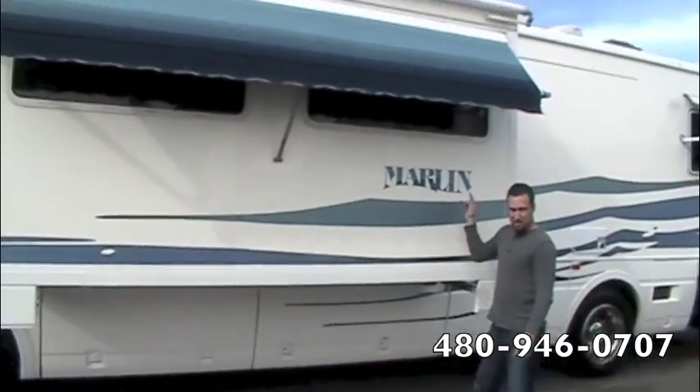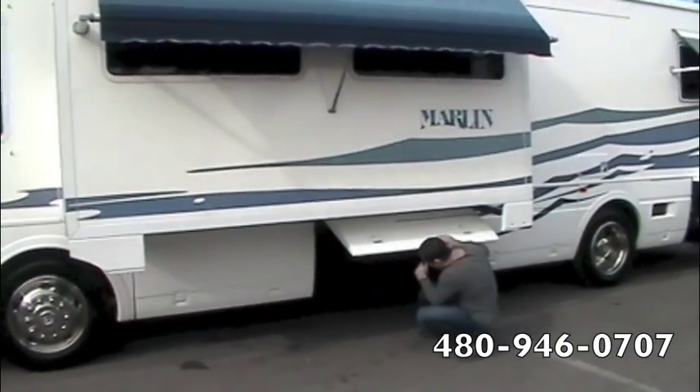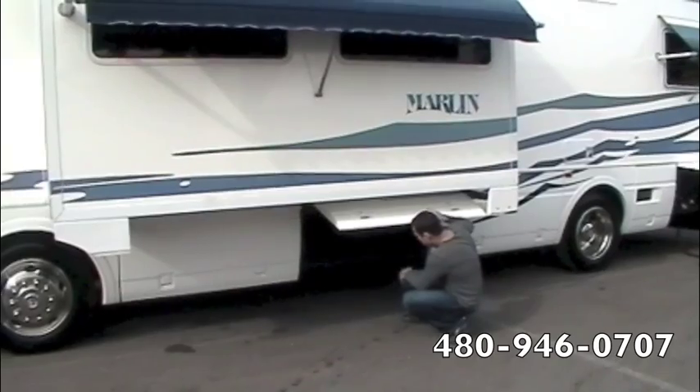Underneath the slide out we've got two slide out awnings and a window awning here as well. There's pass-through storage in this bay, all the way through to the other side, and we've also got a spare tire in there.